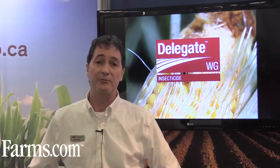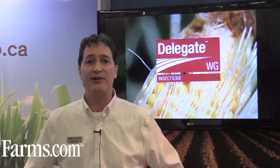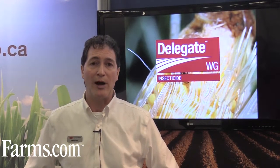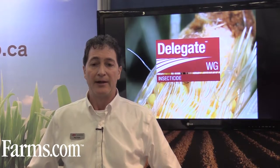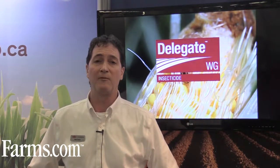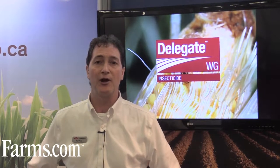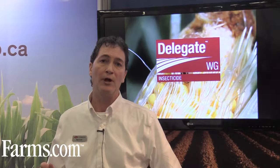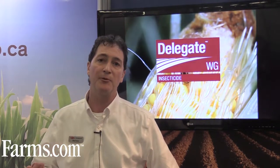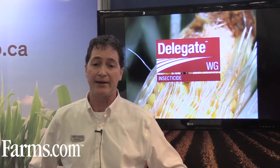Delegate controls insects by two ways: contact and ingestion. Delegate affects the pest's central nervous system, causing paralysis and eventually death. Delegate is very active on small, immature pests, but also provides very good control on larger adults. It also provides some ovicidal larvicidal control, meaning that as pests emerge from the egg cells, they will die as they emerge out of the egg.